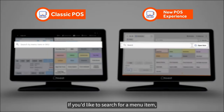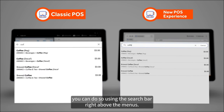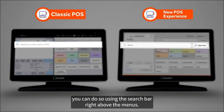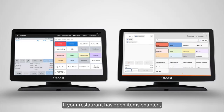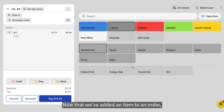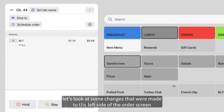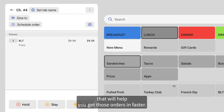If you'd like to search for a menu item, you can do so using the search bar right above the menus. If your restaurant has open items enabled, this is where you're going to add an open item using this button. Now that we've added an item to an order, let's look at some changes that were made to the left side of the order screen that will help you get those orders in faster.